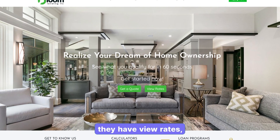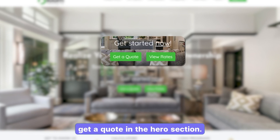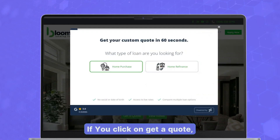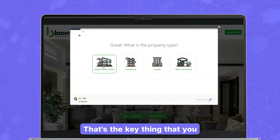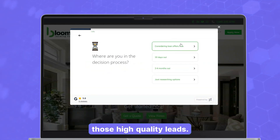Checking out their website here, they have 'View Rates' and 'Get a Quote' in the hero section. You click on 'Get a Quote,' it takes you through the eight to ten questionnaire workflow. That's the key thing that you need on your website to convert those high quality leads.